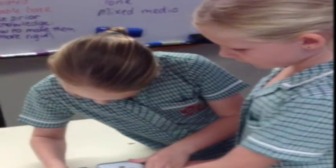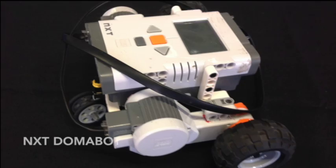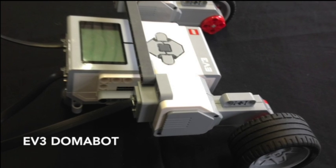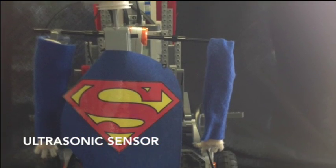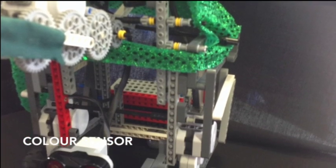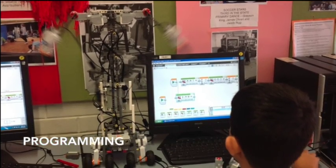Some students have great strength in programming, whilst others are more creative in their builds. The Domobot uses an NXT and EV3. The use of sensors — touch, ultrasonic and colour — and then the basics of programming using EV3 software and Mindstorms.